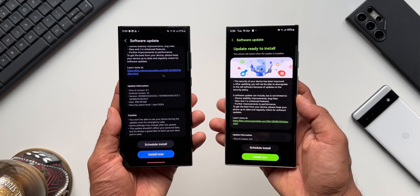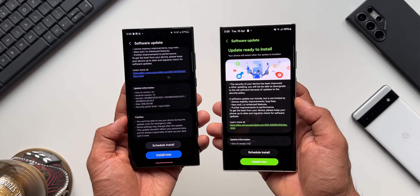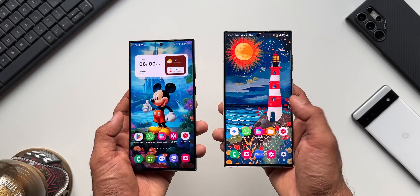For now these are the basic security patches for the S23 series, and this is going to be very important because it's the update after One UI 6.1 and may fix the issues. Make sure you update these devices — otherwise both devices are running very smooth.